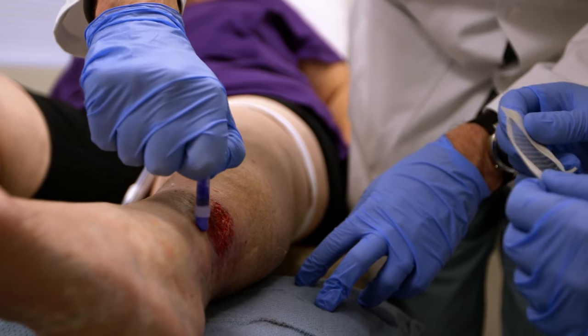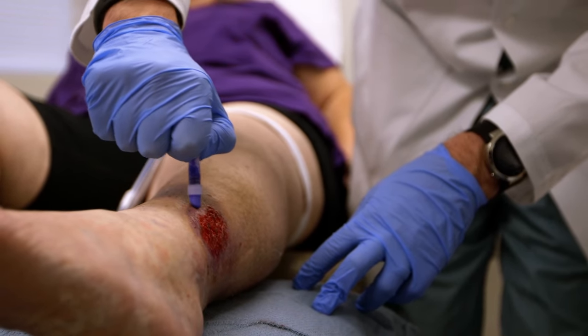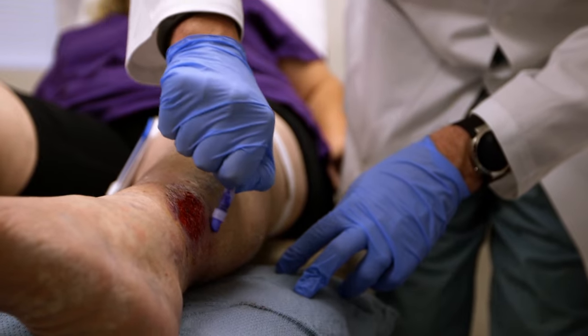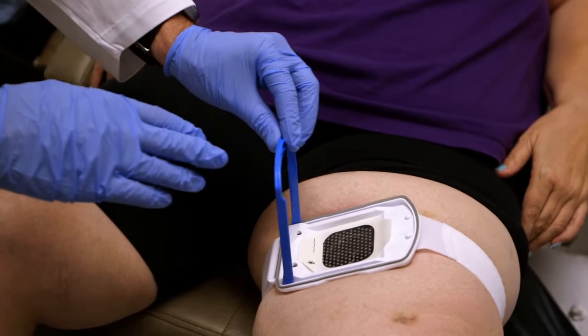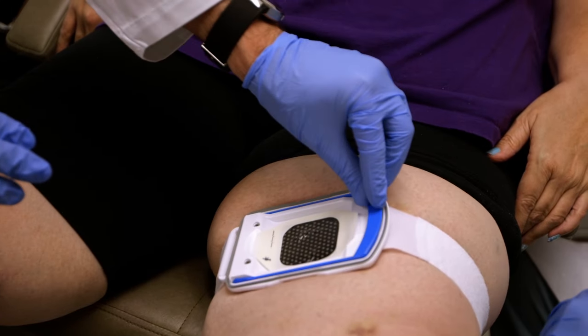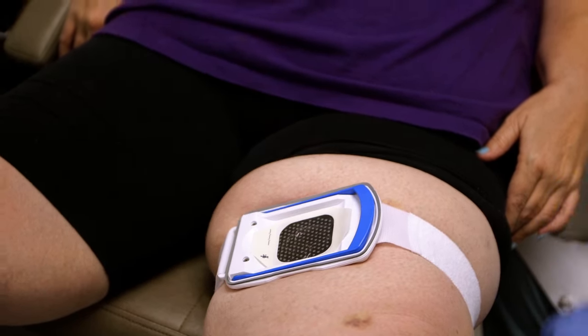The technology is already starting to be used on patients with superficial burns and those who are too weak to undergo general anesthesia. And while it's only effective on small wounds at this stage, it's already starting to change lives.